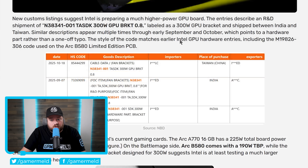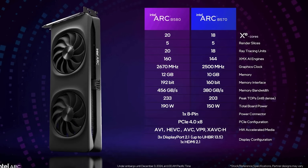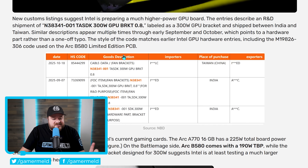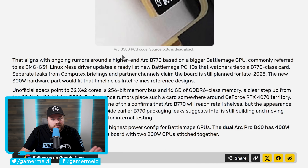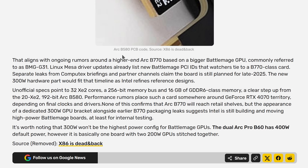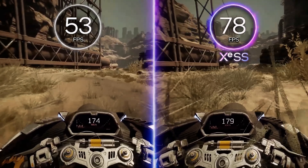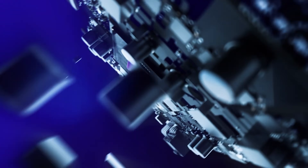That codename apparently matches an earlier Intel GPU, specifically one used with the ARC B580 limited edition PCB. But 300 watts is way more than any GPU Intel's offering right now. This perfectly aligns with recent rumors about a higher-end ARC B770 card, including a Linux driver update listing new Battlemage PCI IDs, as well as leaks from Computex briefings and partner channels claiming a late 2025 release.